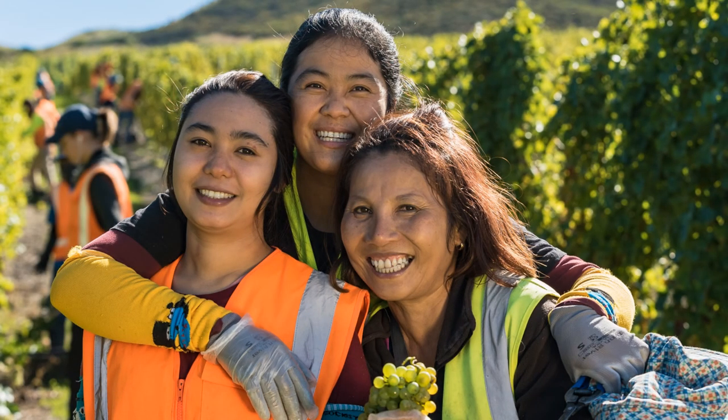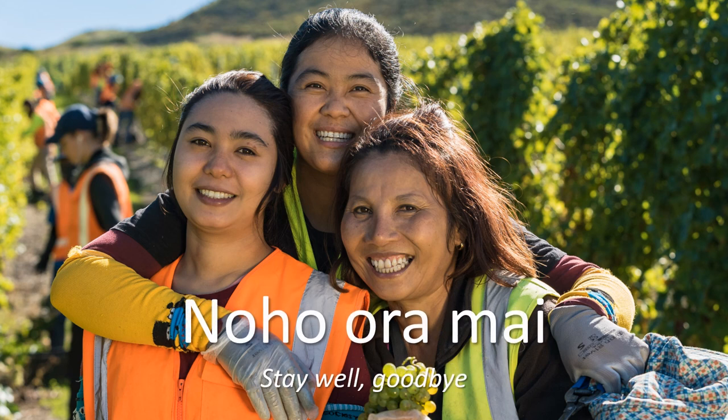Thanks for watching the presentation. If you're interested to know more, or you'd like to sign up to receive updates on apprenticeships available in your region, visit www.letsgrow.co.nz. Thank you.